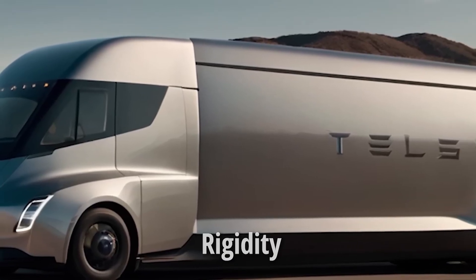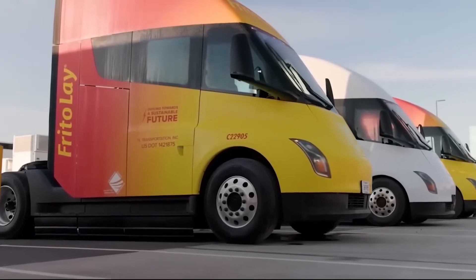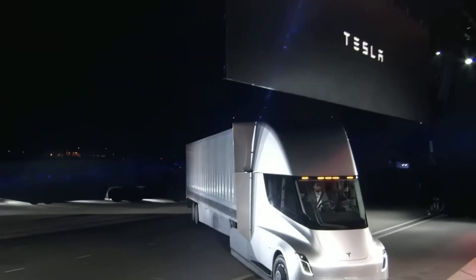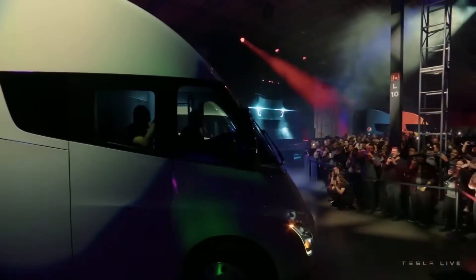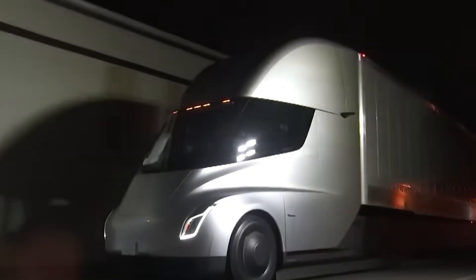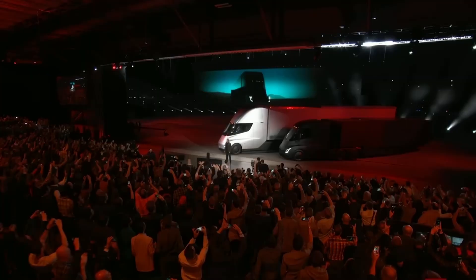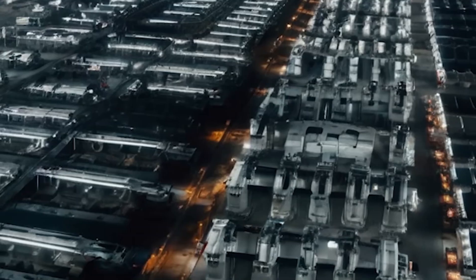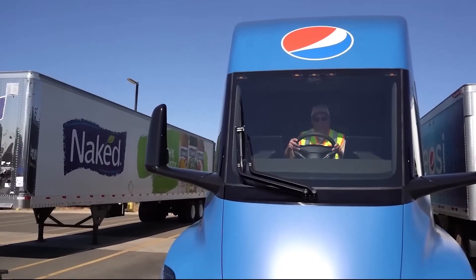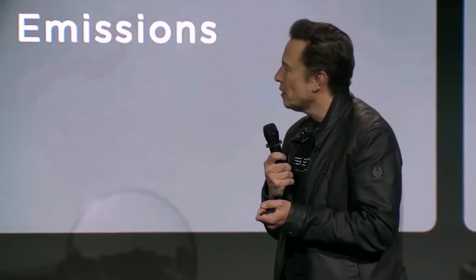Second, rigidity: the structural battery adds immense torsional stiffness to the entire chassis, fundamentally improving handling and stability — key for an 80,000-pound vehicle. This means less chassis flex, better tire wear, and a tighter driving experience. Third, a low center of gravity: by spreading the enormous battery weight low and centrally, it ensures the center of mass is close to the ground, confirming Tesla's claim that the Semi is virtually impossible to roll over. This technology changes the rules of physics for freight — the low COG makes it behave more like a sports car than a conventional semi.